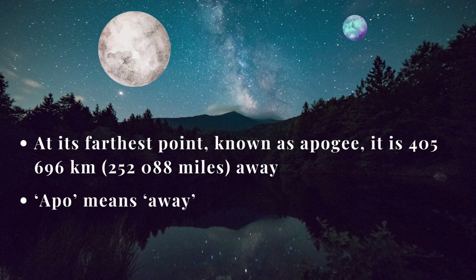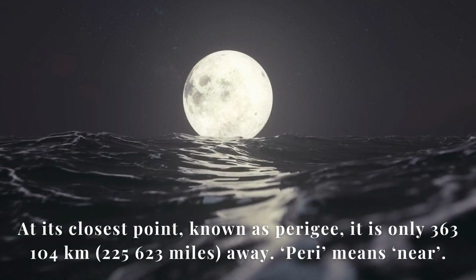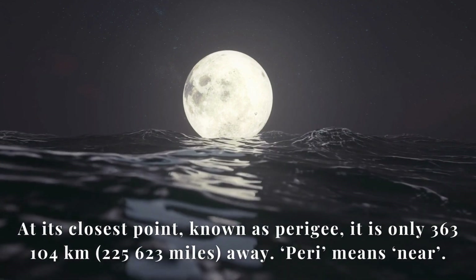Apo means away. At its closest point, known as Perigee, it is only 363,104 kilometers away. Piri means near.